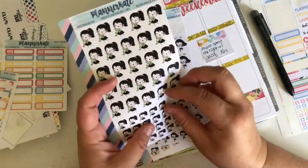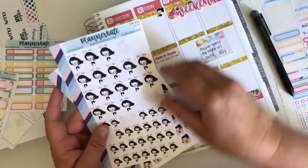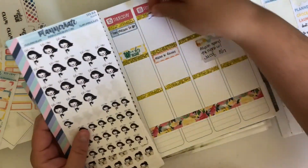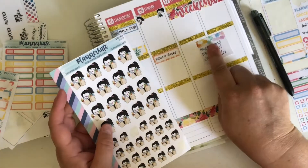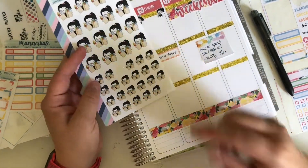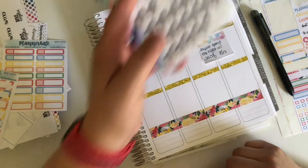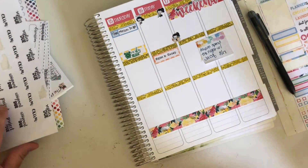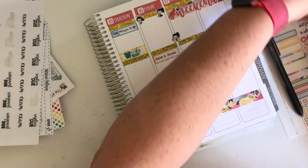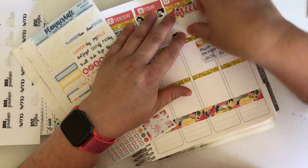Let's go ahead and put my little girls stickers on. Friday is payday - we all love payday even though it comes and goes. This weekend will also be a grocery shopping weekend, so I'll put the little groceries here because I'll either go on Friday or Saturday.